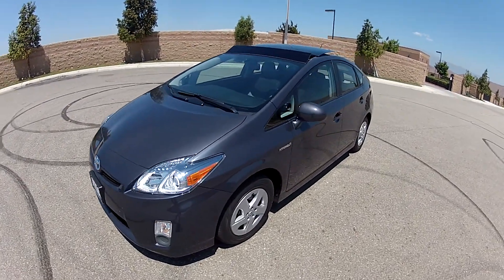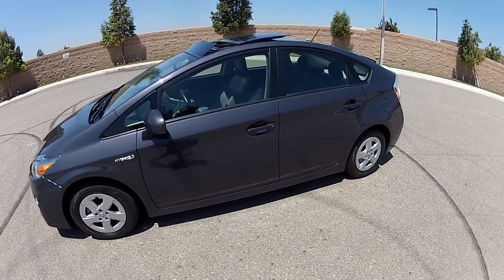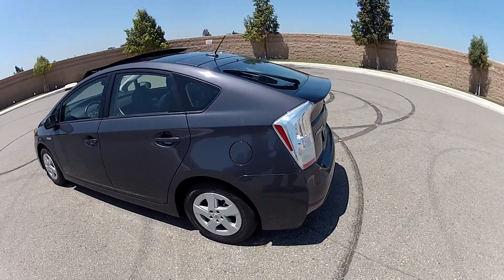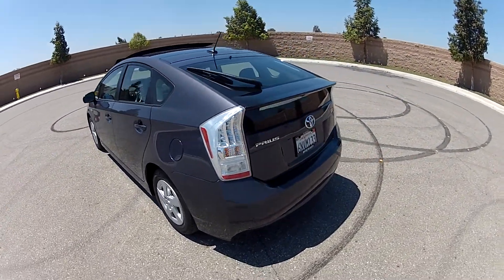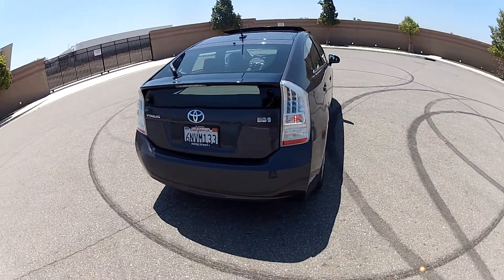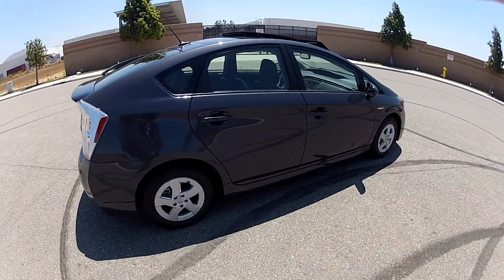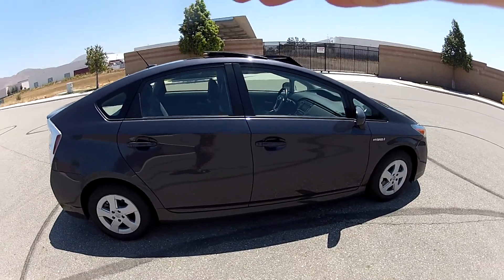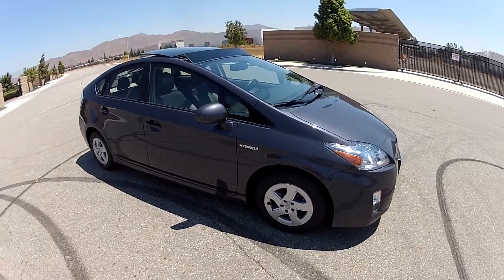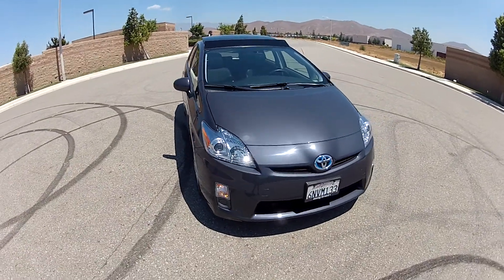Hi, my name is Mike Johnson. I am showing you my very late-built 2010 Toyota Prius Premium 4. What I mean by very late-built: this car was manufactured in September of 2010. Toyota began building the 2010 model in April of 2009, so this car is as much as one and a half years newer than other 2010 Toyota Prius.